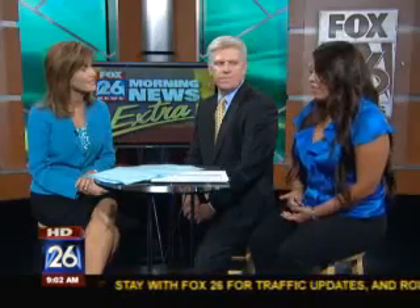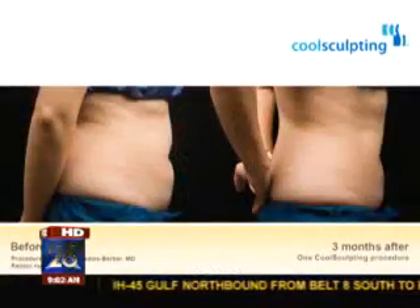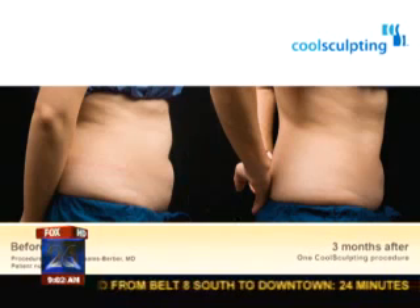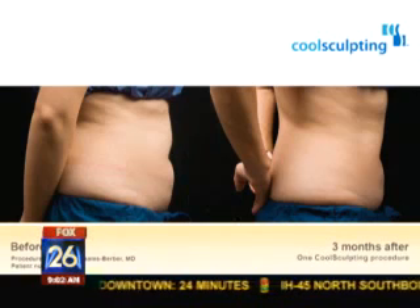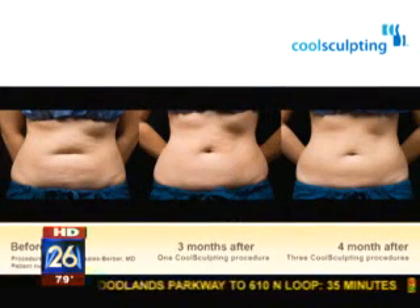How many treatments did you have done? I've had one treatment, and I did see a difference. With liposuction it left a divot in my lower abdomen, but with one treatment, two and a half months later, I'm noticing a very smooth stomach. How many treatments do people usually need? Typically it's one treatment, but sometimes a follow-up is needed to target areas that may not have completely blended. The nice thing is it's naturally done — your body just absorbs it, so you don't have any ridging or lines like you might with lipo.